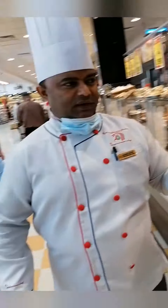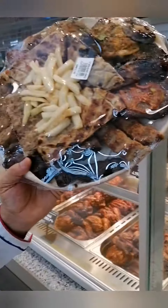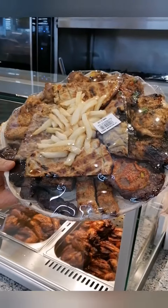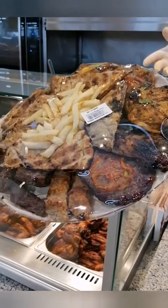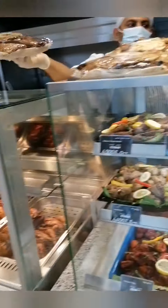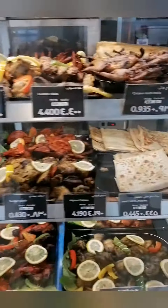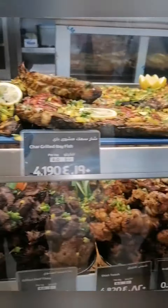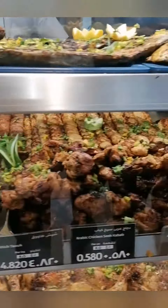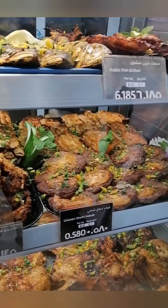We have a vegetable platter, a large family combo, and a variety of options for customers. It is fresh, good hygiene, and good quality. There is a beautiful display with a great variety. Thank you — giving the tikka kabab, fish, and musabi.